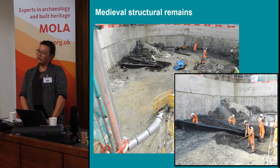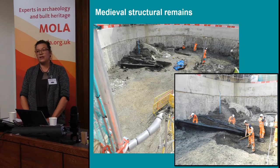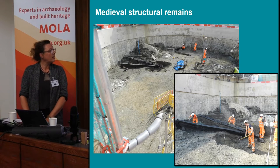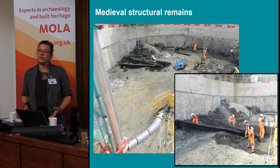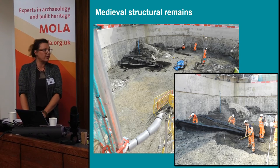Now I'll come to the first structures we found on site. They are very likely to be from the medieval period between the 11th and 13th century, and were situated in the eastern part of the shaft. They were part of a bigger structure, potentially a building. We don't know what the building was used for at the moment, but it was definitely a larger structure.